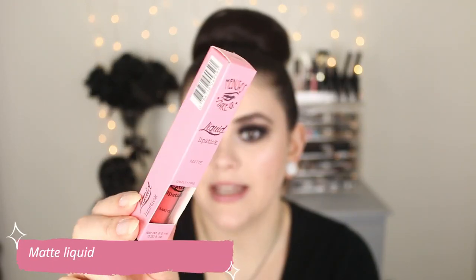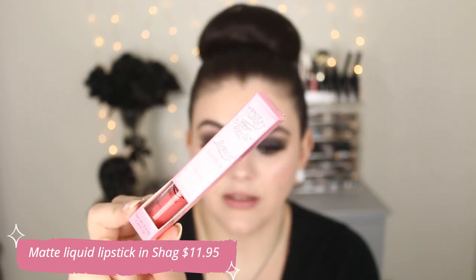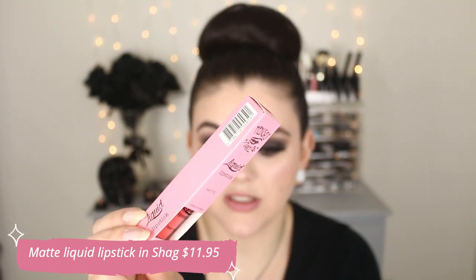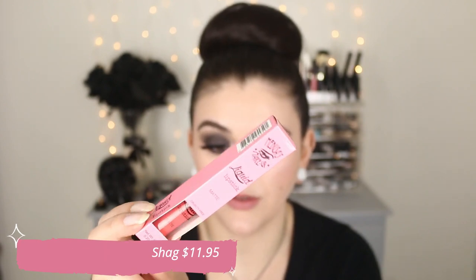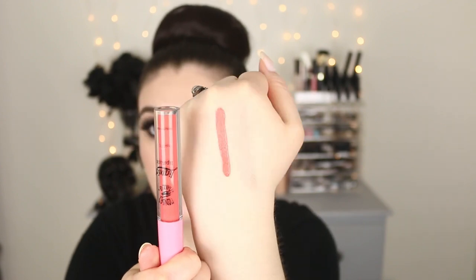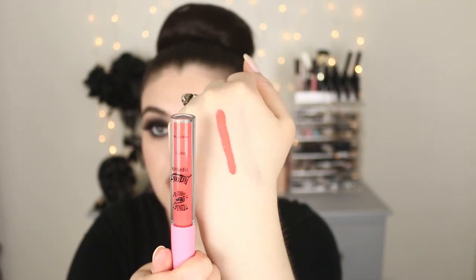So let's talk about the liquid to matte lipstick. This is the matte liquid lipstick — it retails for $11.95. It claims to go from really wet to a matte finish in a matter of seconds, smooth for easy application then dries to a perfect matte lip. This is in the shade Shag — kind of a risque name. I really like their packaging; it's super adorable. And this color, Shag, is a really bright neon color — I would describe it as a neon coral orange.